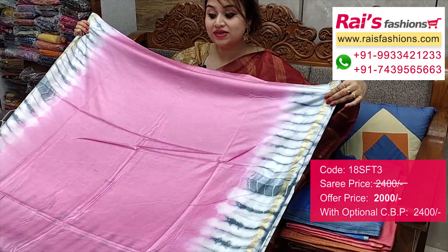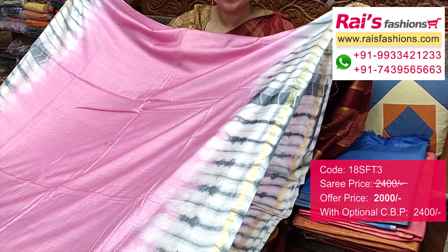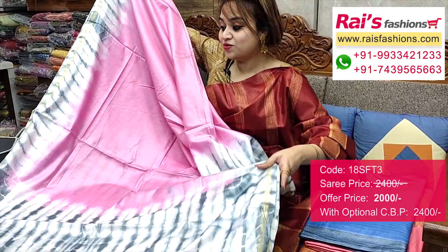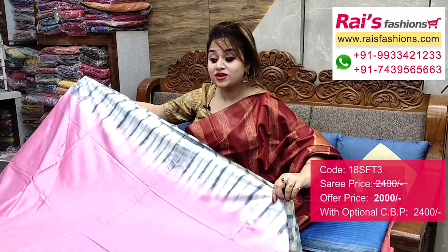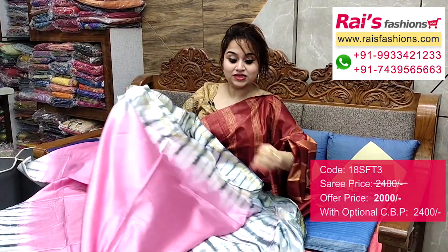The base part is baby pink shade with sivori printed all over. This one is the border portion — highlighted sivori printed one with golden zari lines. And this one is the pallu portions — contrast sivori printed highlighted pallu. The full base part is very lightweight, comfortable, smart, fresh looks. This one is all over base and this one is running blouse piece. Very nice and elegant looks.